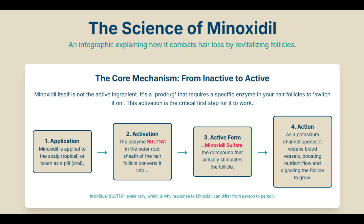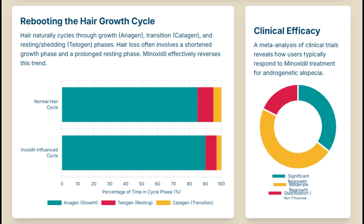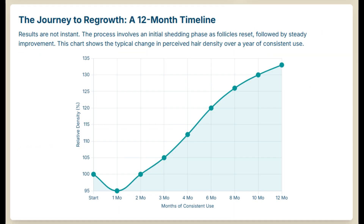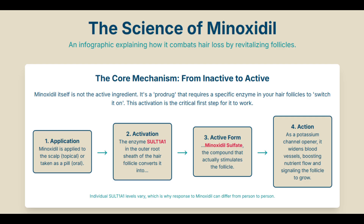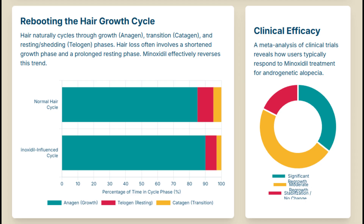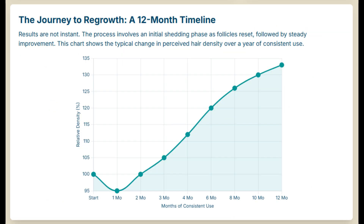Welcome to the Deep Dive. Today we're really getting into the weeds on minoxidil. It's one of those medications that has just an absolutely wild origin story, and now it's basically a household name if you're dealing with hair loss. Just imagine: you're trying to cure ulcers, and you accidentally find something that tackles really severe high blood pressure, and then completely by chance you discover its secret superpower is hair growth. That's minoxidil's path — a perfect case of pharmacological serendipity.